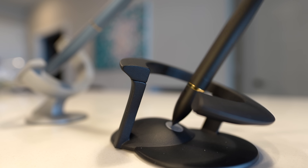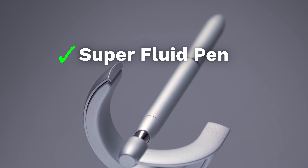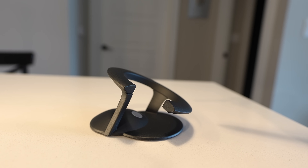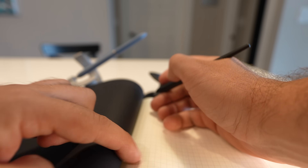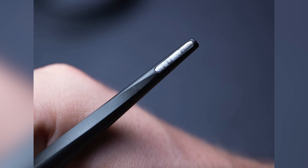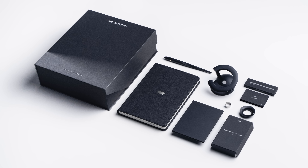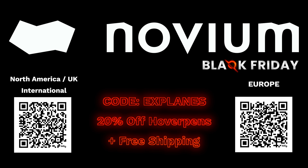Right now, Novium is having a limited-time Black Friday sale, giving you 20% off their hover pens, plus free shipping. What exactly is a hover pen? Well, it's a pen, it's a statement piece, and most importantly, it's a wonder of physics. The hover pen doesn't sit on your desk — it floats above it, sitting at a 23.5 degree angle, a nod to the Earth's axial tilt, remaining suspended in midair, all without the need for electricity. Hover pens are designed to spark curiosity and creativity. The hover pen Interstellar can be made in part from a real meteorite that formed over four and a half billion years ago. Or, if you want to go forward in time instead of back to the past, check out the hover pen Future, which is both a fountain pen and a rollerball. Novium's hover pens will make for a truly unique gift this holiday season. Use the code EXPLAINS at checkout to get that 20% discount and free shipping.